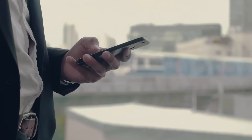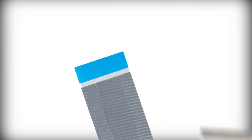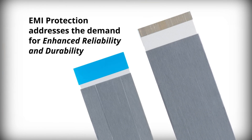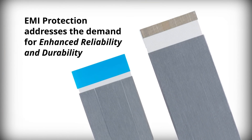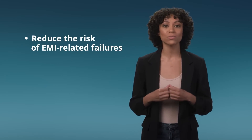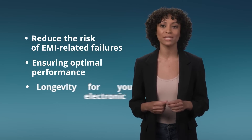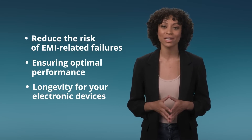Just as devices are shrinking in size without compromising capability, Molex PrimoFlex Flat Flexible Cables with EMI Protection address the demand for enhanced reliability and durability. Our innovative cables reduce the risk of EMI-related failures, ensuring optimal performance and longevity for your electronic devices.